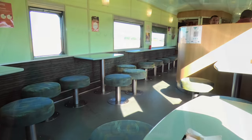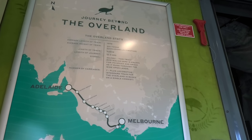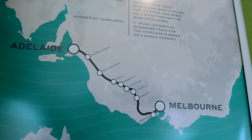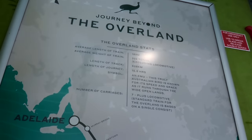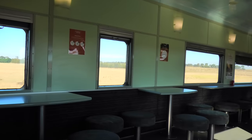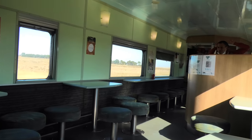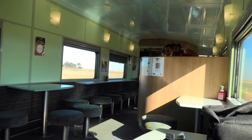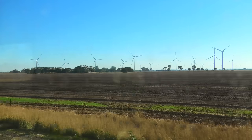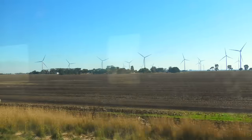The Overland first ran in 1887, making it the oldest continuously operating passenger train in Australia. A snapshot of the service in November 1990 included a car carrier, two sleepers, a club car, another two sleepers, a first and second buffet, second seating cars, and a luggage van. In holiday seasons the train regularly ran up to 16 carriages.